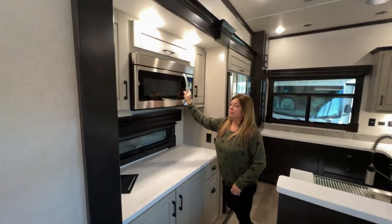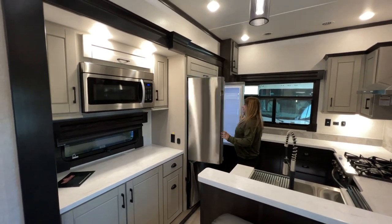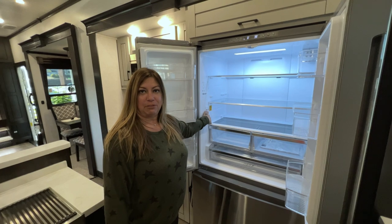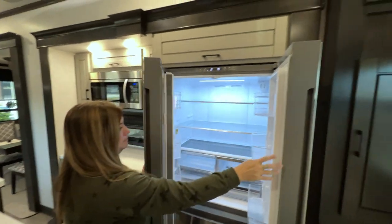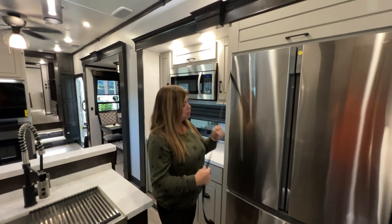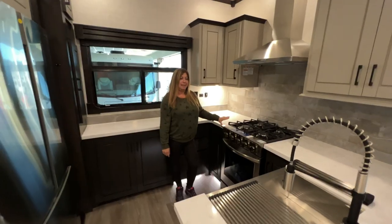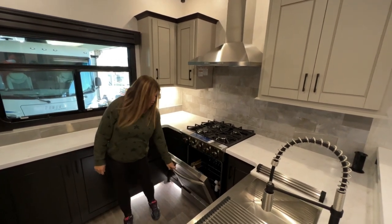It has a 30-inch convection microwave, absolutely gorgeous. There's a 22 cubic foot residential fridge that has an interesting feature I have not seen in any RVs yet — it has a water dispenser inside the fridge so you can have filtered, chilled water. That's pretty amazing. I like that it's not in the door, and you have your controls at the top. It has this great slide-out freezer with straps that criss-cross to keep the door shut while traveling. I'm going to love this stove because it's a huge four-burner cooktop with a giant oven you can put your turkey in.